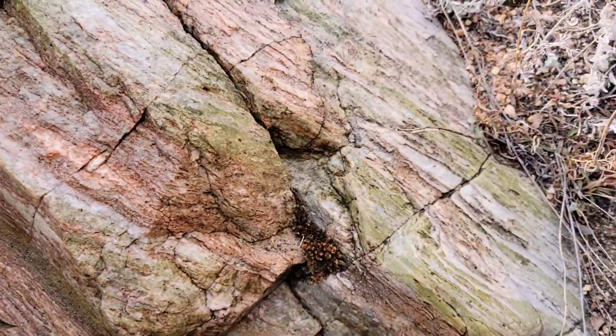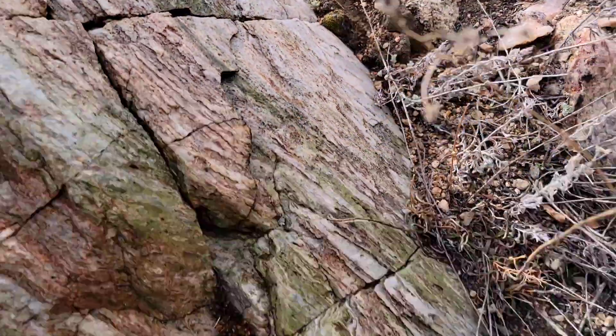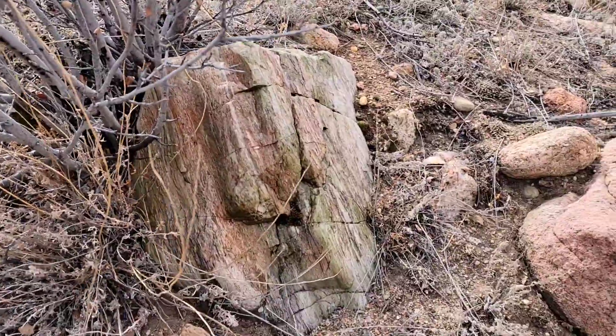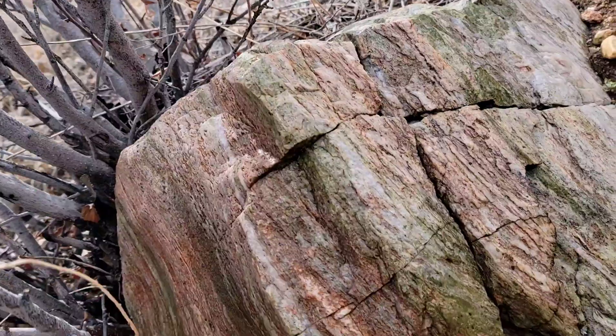Would we call it a unakite? I mean, those are feldspars in there. It's probably a unakite then. Well, there's not enough to call it a gneiss — I would call it a schist.